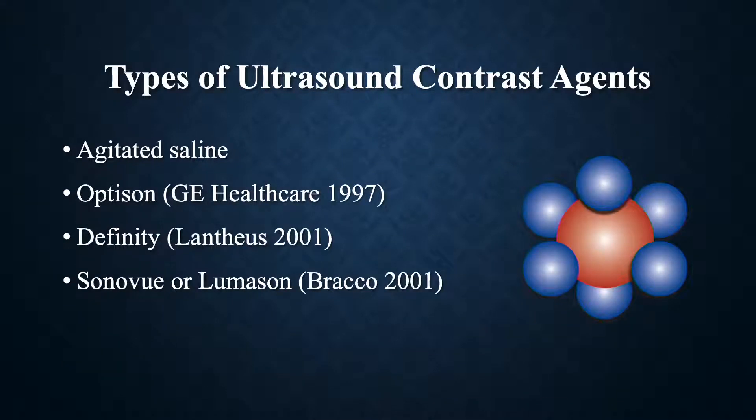There are a number of different kinds of contrast. Before we had these microbubbles, we used to use agitated saline — we would fill a syringe with saline, shake it up, and inject it. We would see the bubbles, and they would be very reflective, but they would only last a few moments and then dissolve. They didn't last very long and were not very effective for many of the applications we needed them for.